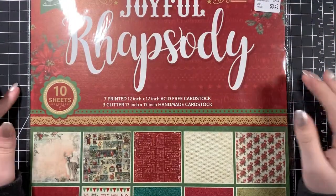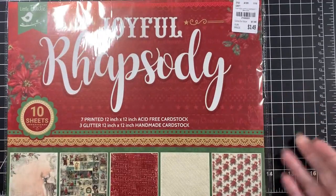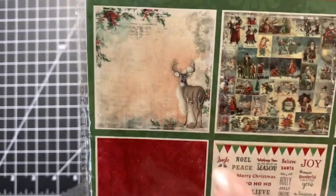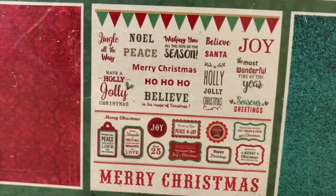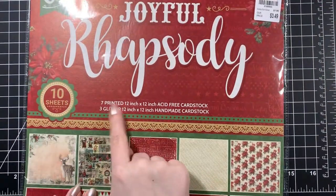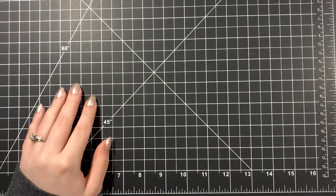The last thing at that Tuesday Morning was a Little Birdie Joyful paper pad — Rhapsody, I think — for $3.49. It has cut-apart Santas that reminded me of Graphic 45, a page with a deer, poinsettias, cut-apart words, glitter paper, and a damask pattern. You only get seven printed and three glitter papers but for that price and the designs I liked, it was worth it.